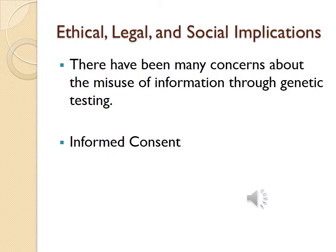When performing genetic testing, we must always consider ethical, legal, and social implications. There have been many concerns about the misuse of information through genetic testing. Informed consent is a big issue; it is difficult to ensure when the outcomes, benefits, and risks may be unknown. You can read more about this in your text on pages 142 and 143.